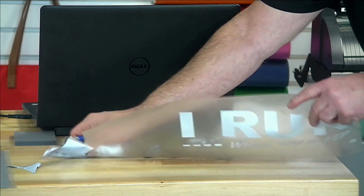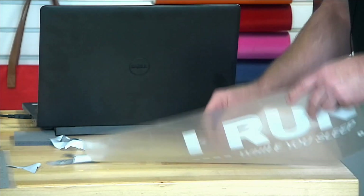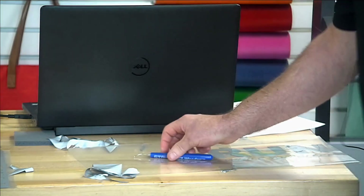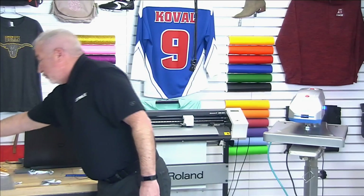That's all done. A weeding tape would have helped that significantly. Rather than trim all this up, I do have one already done — I'm going to grab this one. So yes, we're working with the Reflective 2 — a brand new product. Love the ease of use, the lower price point, and the low temperature application.